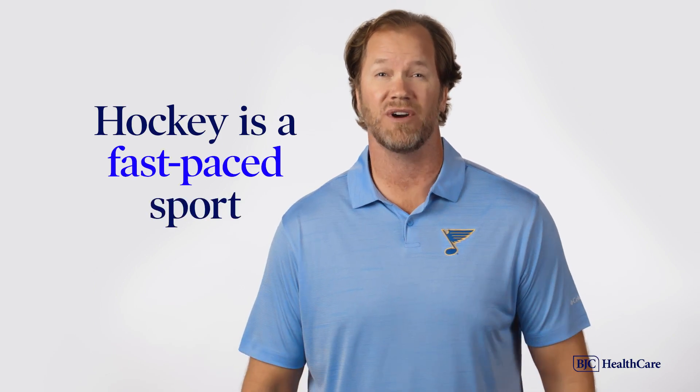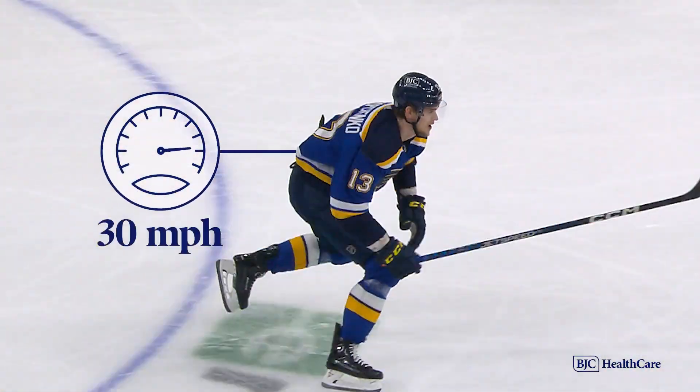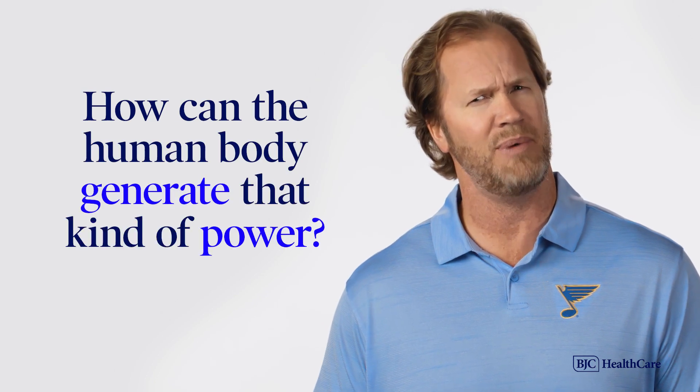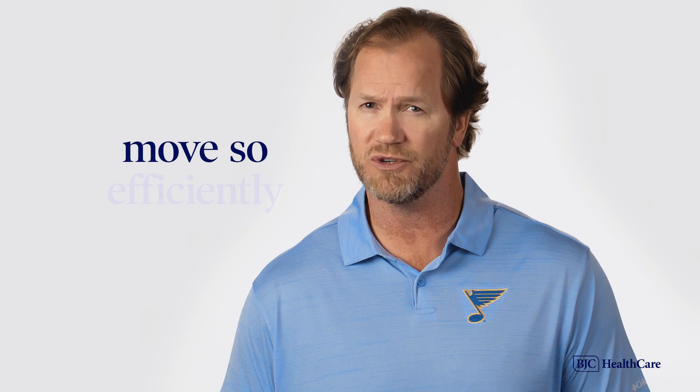Hockey is a fast-paced sport. There's never a dull moment. Players are constantly moving up and down the ice and can reach speeds up to 30 miles per hour. But how can the human body generate that kind of power? Keep watching to see what makes this well-oiled machine move so efficiently.